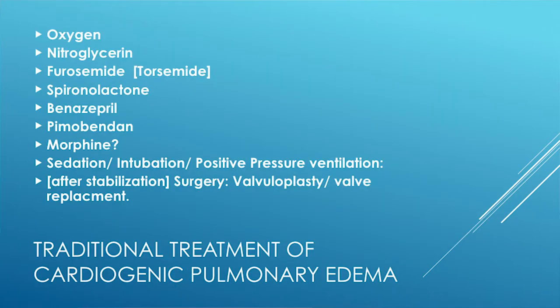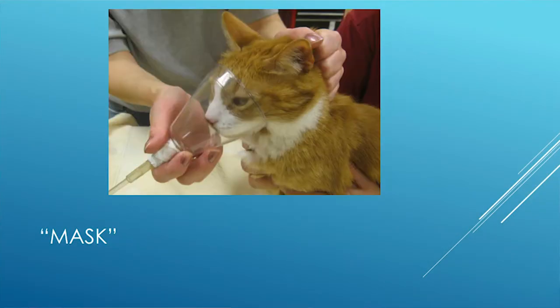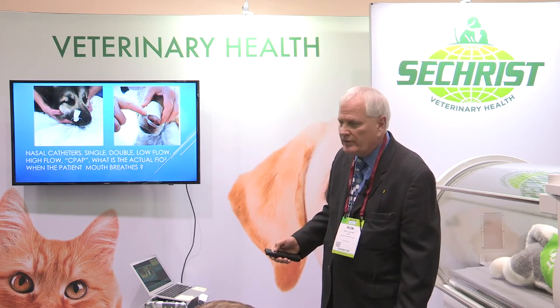The traditional treatments in the acute phase include flow-by oxygen, mask oxygen, an e-collar with plastic wrap, nasal catheters — single and dual — low flow and high flow. But how much oxygen is actually breathed by these patients when they're mouth breathing? What is their actual inhalation percentage of oxygen?